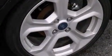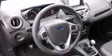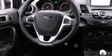Its top features include Bluetooth mobile device connectivity, keyless ignition, a speed-sensitive volume control system, a turbocharger, a sport-tuned suspension, and traction control and stability control systems.